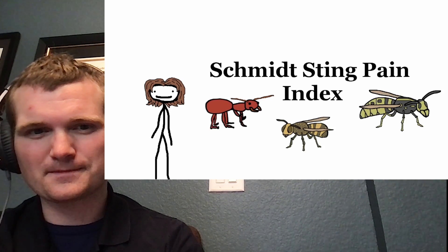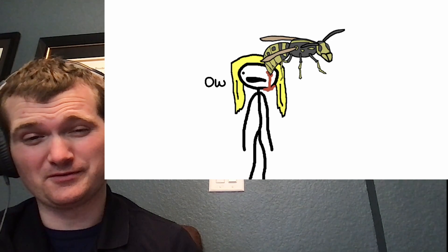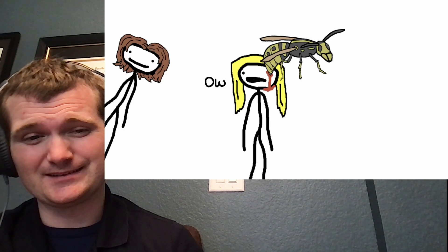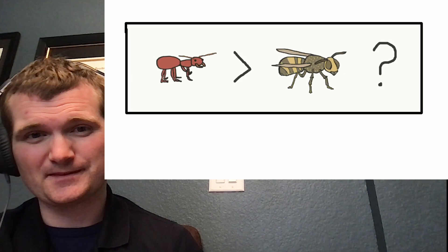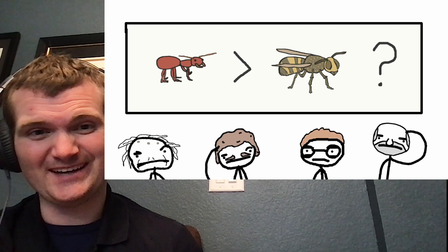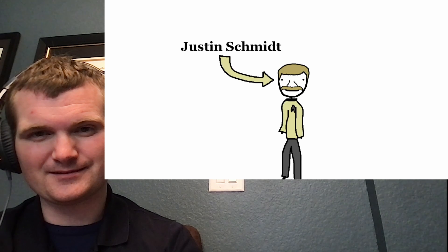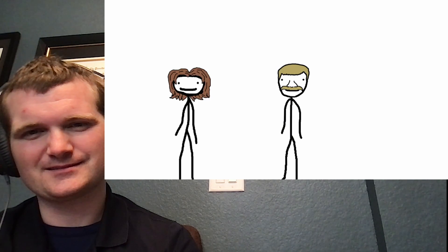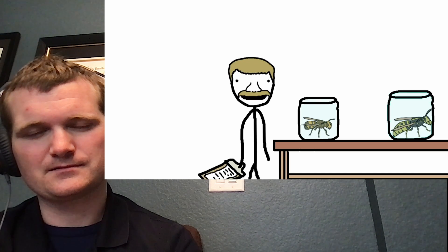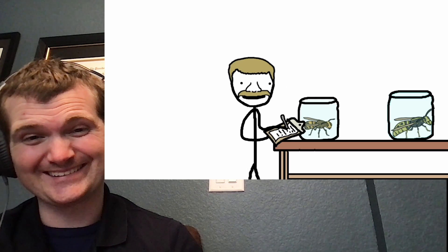First is the Schmidt Pain Index. Anybody could tell you that getting stung by a bug tends to hurt, but just how much does one sting hurt compared to another? Are yellow jackets worse than hornets? Are fire ants worse than honeybees? I've never heard of this one — until a young upstart by the name of Justin Schmidt decided to boldly go where no entomologist has gone before. How did he plan to quantify the level of pain caused by different insect stings? Well, it went something like this. Alright, honeybee. Ow, God, that hurt. I'll give that like a two.